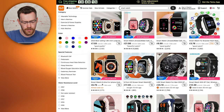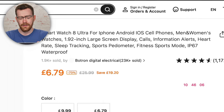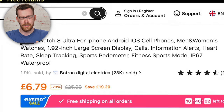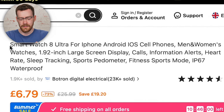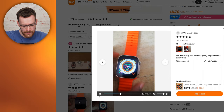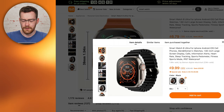There's one that looks like an Apple Watch Ultra for £6.79 — the Smartwatch 8 Ultra for iPhone, Android, iOS, cell phones, men and women's watches, 1.92 inch large screen display, calls, information, alerts, heart rate. You get the picture. That user experience looks terrible; the display is lagging like crazy. I'm going to add that to the cart. What do you think, Robin? Orange or black? Let's go orange.